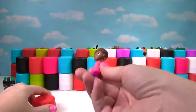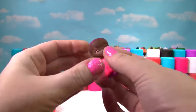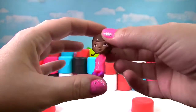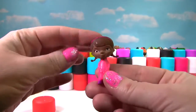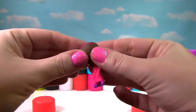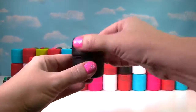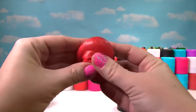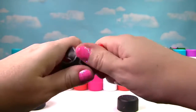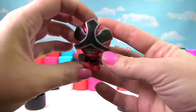Our next one is Doc McStuffins. Let's give her a little squish and another squish. She looks very cute in her pink lab coat, but she's not very squishy, so she just gets a 3 on the Squish Meter. It's the Red Power Ranger and this one is also very squishy, very stretchy, and gets a 10 on the Squish Meter.